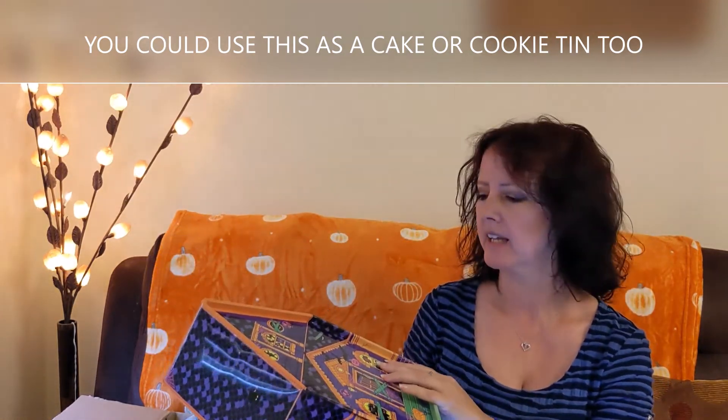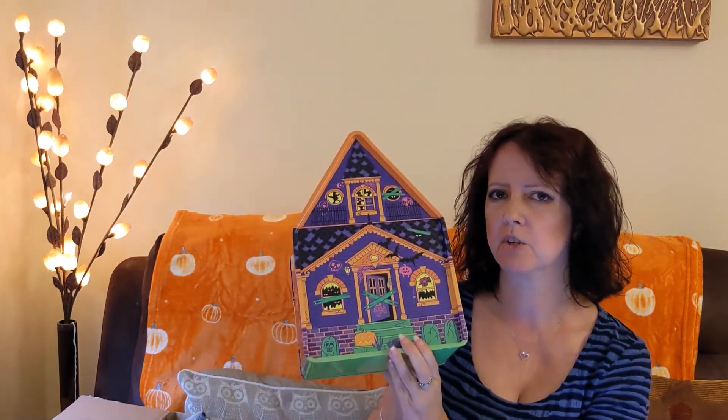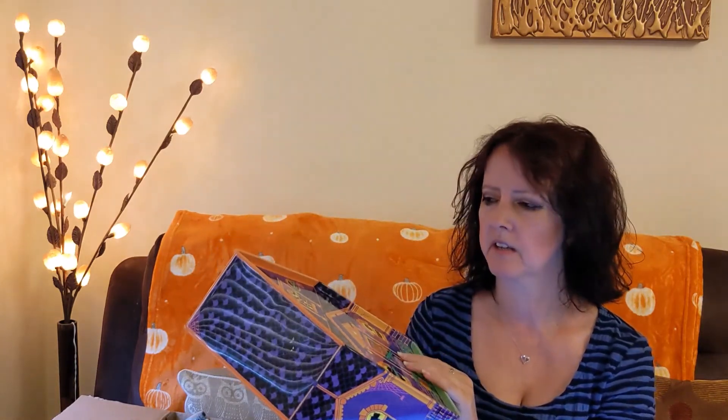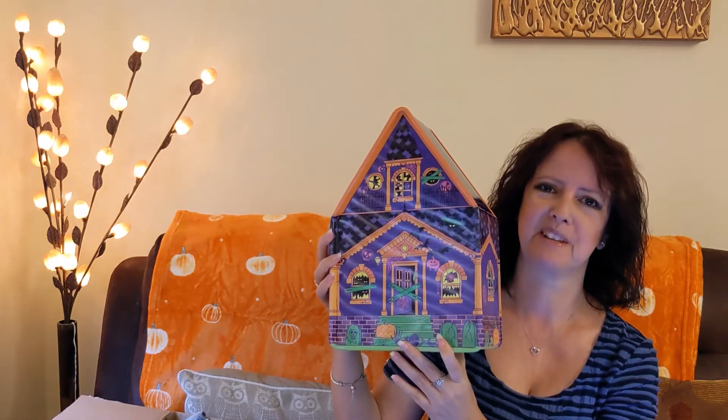This tin is ten pounds in the UK. Interestingly, I accidentally clicked on the Lush America site and noticed prices differ — I think this was about six dollars there. Some shower gels are more expensive in America, and someone from France mentioned how much more expensive they are over there. But I really like this tin and I'm glad I've got it.